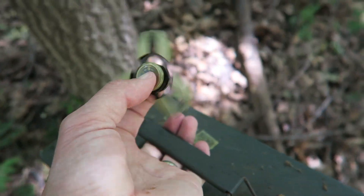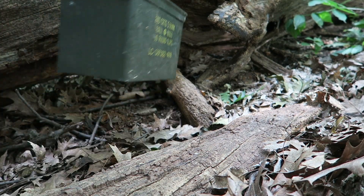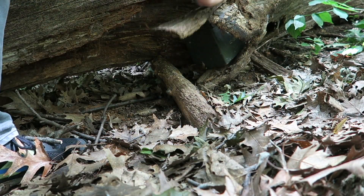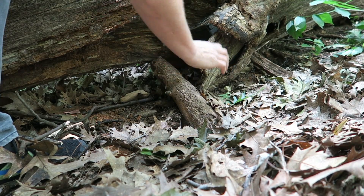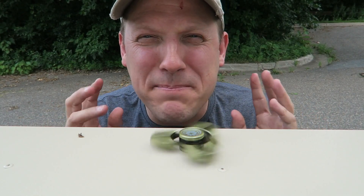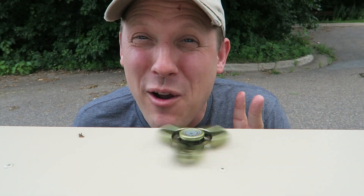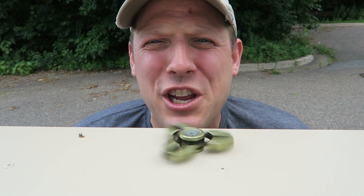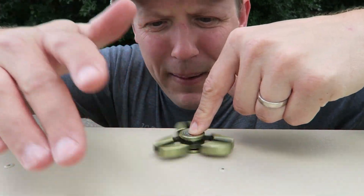Time to put it back — I have the geocache and fidget spinner in one hand and the camera in the other. I did it! I found a geocache while spinning a fidget spinner the whole time — that was quite a challenge, especially with the camera. Now I know a lot of you guys have fidget spinners out there, so why don't you try it? Try to do the fidget spinner geocaching challenge — as silly as it is, I think it'd be really fun to see a lot of you guys try this.